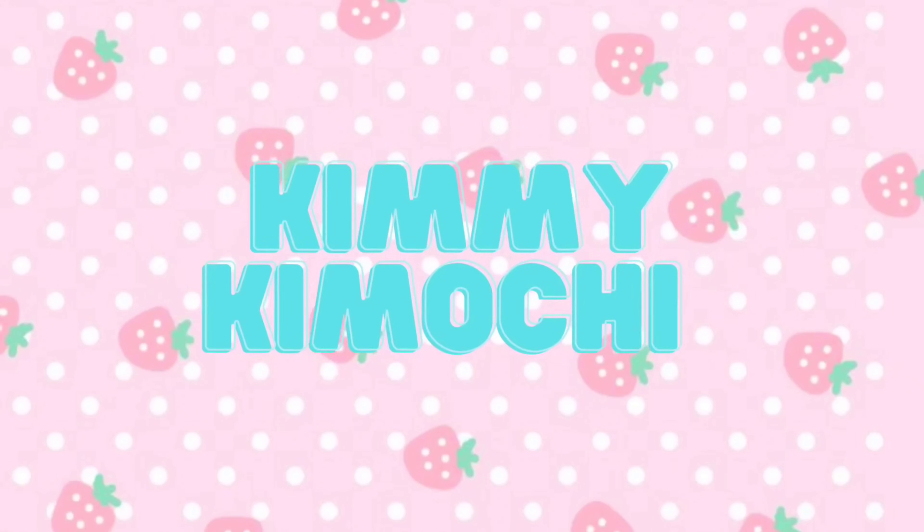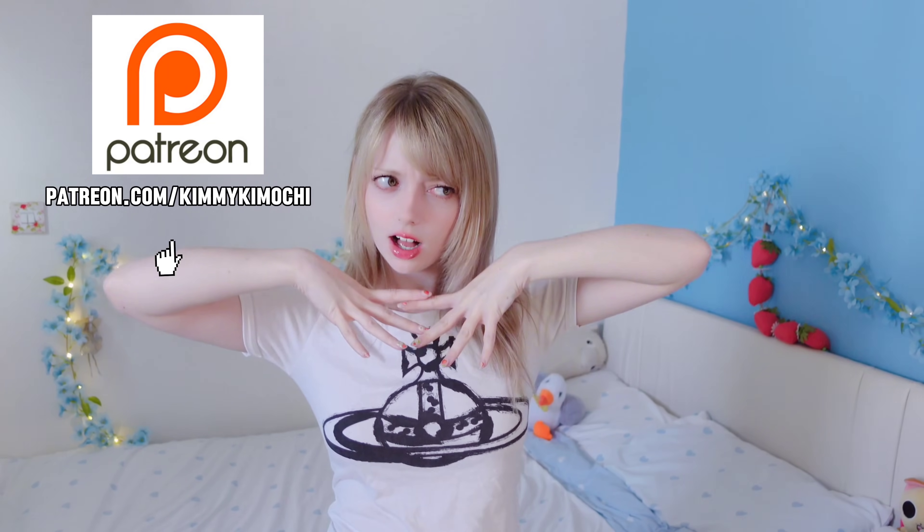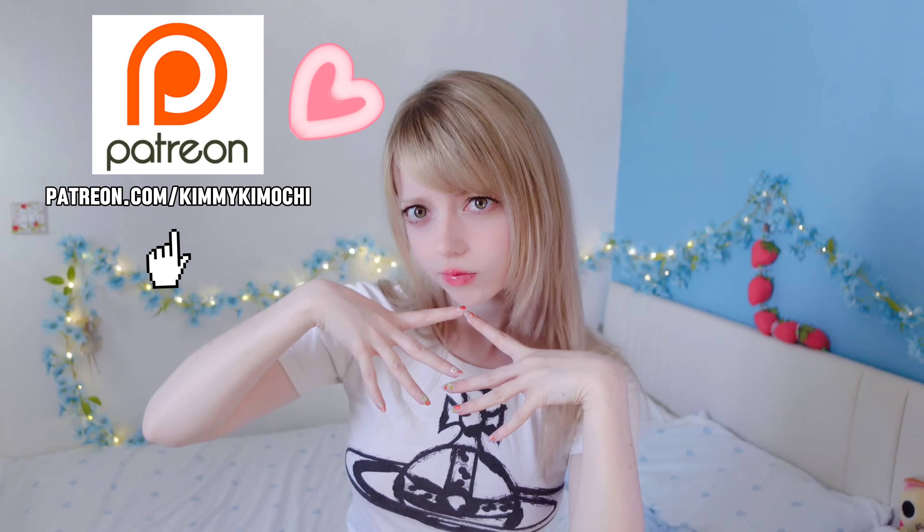Hey everyone! So for today's video we're going to be doing a try-on haul and today's theme is pink and silky. It was so so hot while filming this so be warned — I will melt throughout this video.